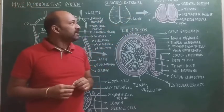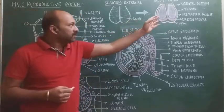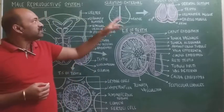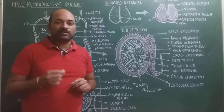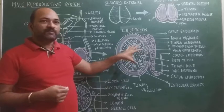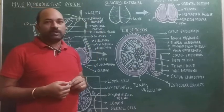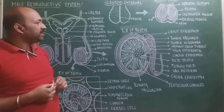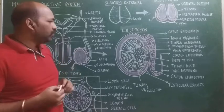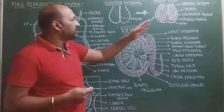Internally, the scrotum consists of smooth muscle layers — the cremaster muscle and dartos muscle. These muscles make the scrotal sac act as a thermoregulator, regulating the temperature necessary for spermatogenesis to occur in the testis.